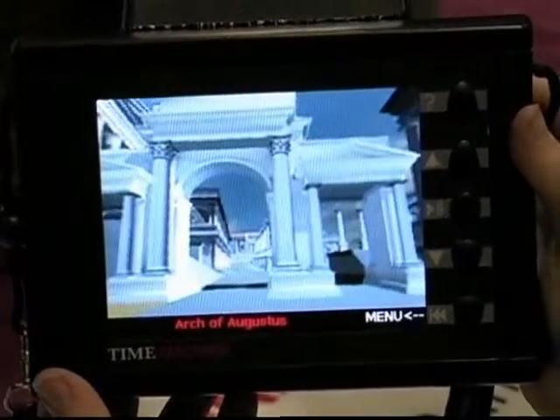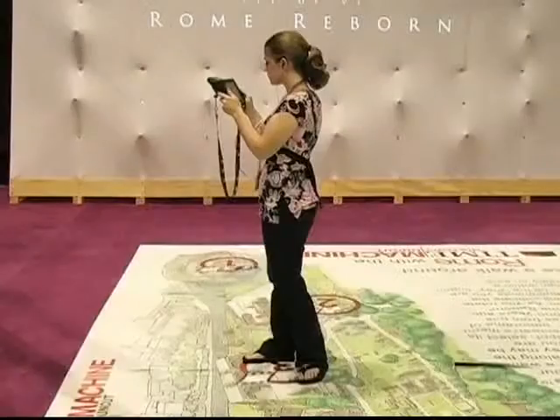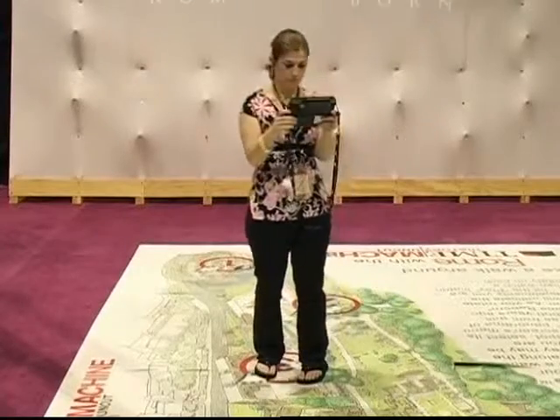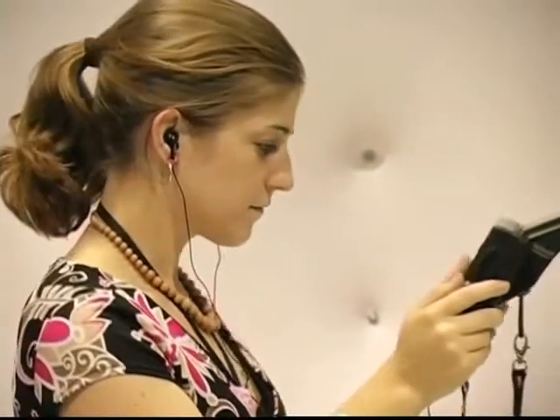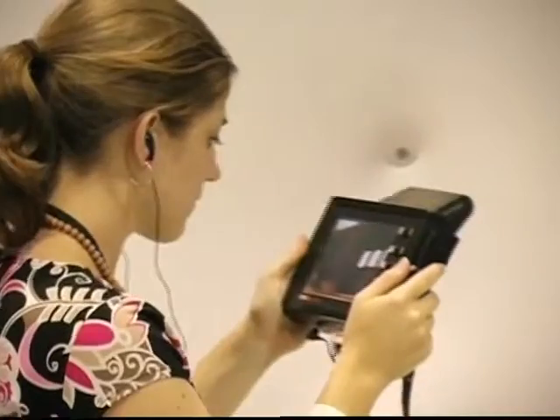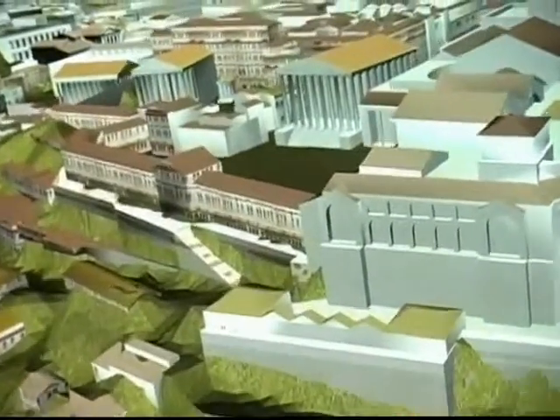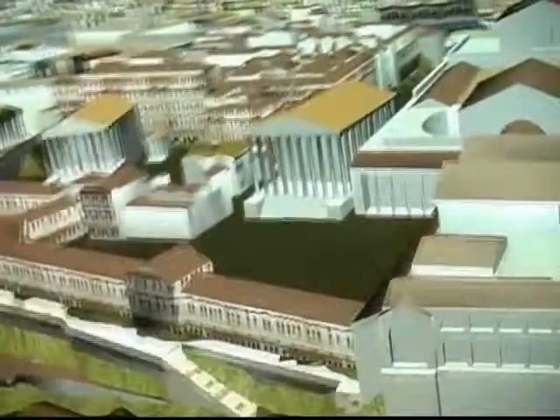Billed as the largest digital archaeological reconstruction ever undertaken, Rome Reborn is cutting-edge technology from new tech demos. Images of approximately 7,000 buildings recapture Rome at the peak of its glory in 320 AD, during the reign of Constantine the Great.